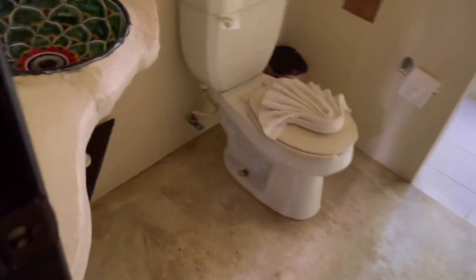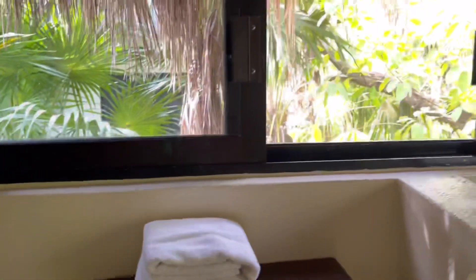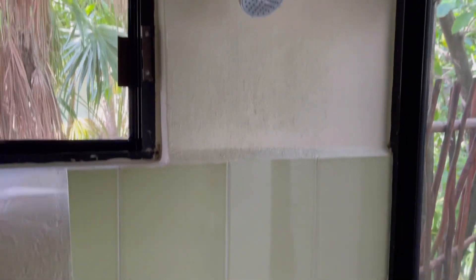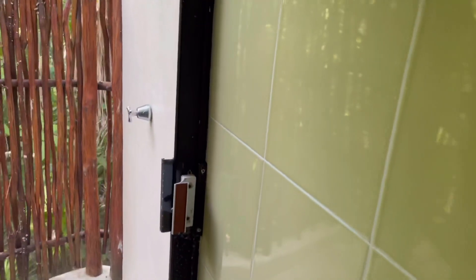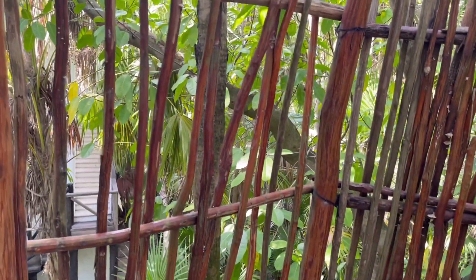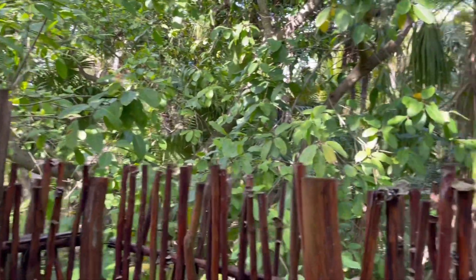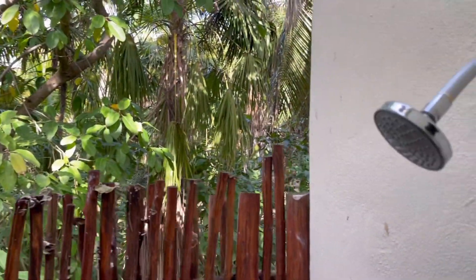Coming into the bathroom we find amenities one might expect, like clean towels and tissues, but then we have some natural light coming through the windows above. There's shower number one inside, and then coming outside we have something very unique — shower number two, which is outside. The hotel is considered a low-density hotel, meaning there's lots of privacy for the amount of space and guests, so no worries if you want to shower outside.